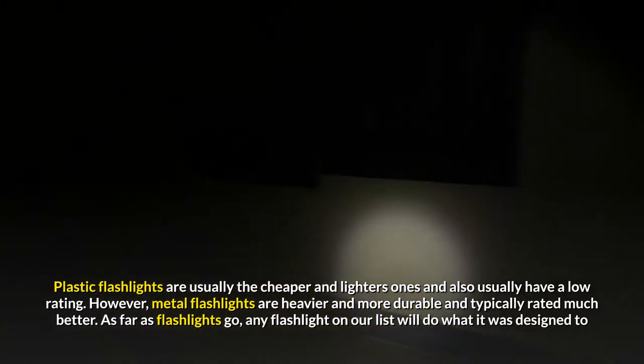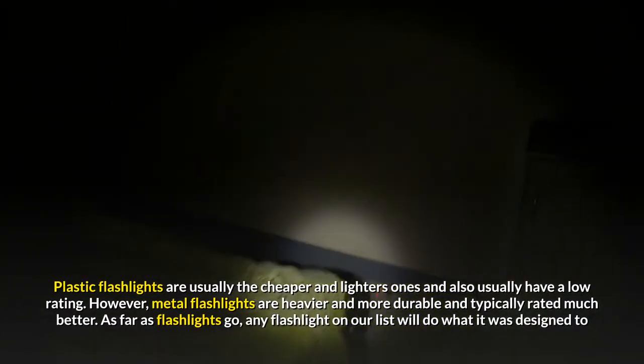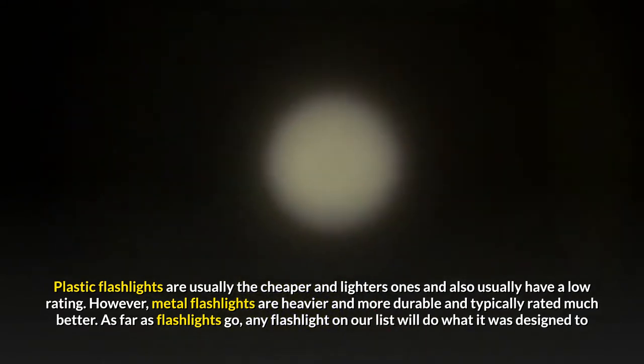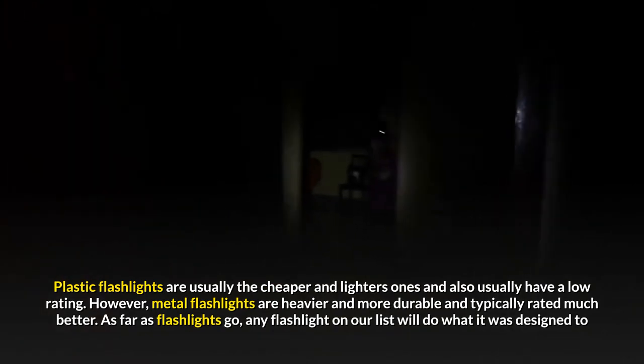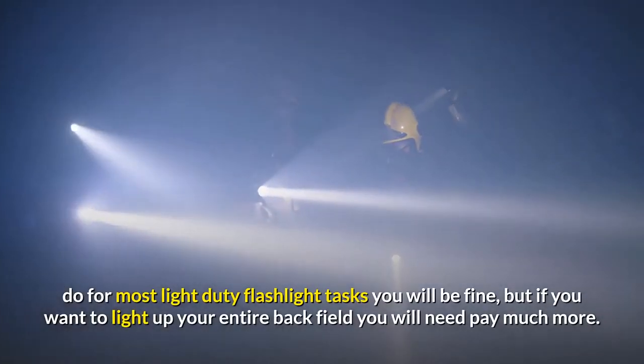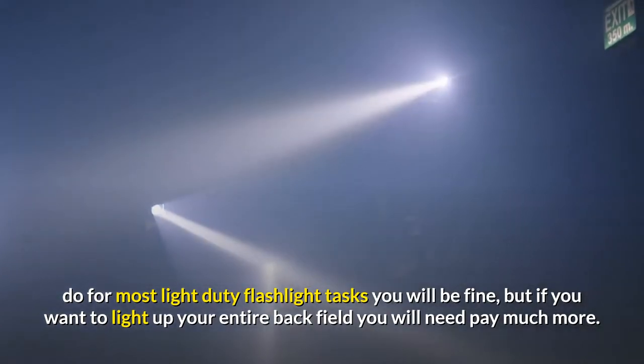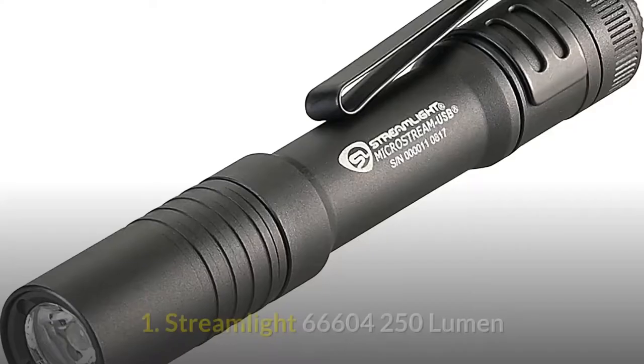Plastic flashlights are usually the cheaper and lighter ones and typically have a lower rating. Metal flashlights, however, are heavier and more durable and typically rated much better. As far as flashlights go, any flashlight on our list will do what it was designed to do for most light-duty tasks you will be fine, but if you want to light up your entire backfield you will need to pay much more.